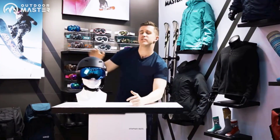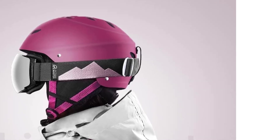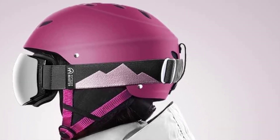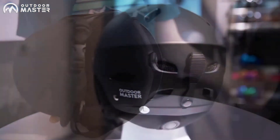Enjoy uninterrupted skiing for hours with a best-in-class ventilation system. Equipped with 14 individual vents, this helmet provides exceptional airflow, enhancing your overall comfort. Whether you're a beginner or an experienced skier, this ski helmet is tailored to meet your needs.